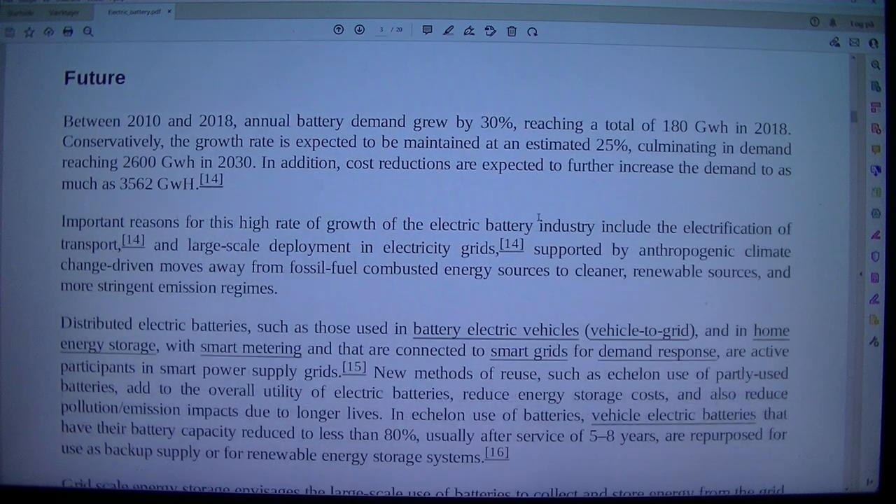Between 2010 and 2018, annual battery demand grew by 30 percent, reaching a total of 180 GWh in 2018. Conservatively, the growth rate is expected to be maintained at an estimated 25 percent, culminating in demand reaching 2,600 GWh in 2030. In addition, cost reductions are expected to further increase demand to as much as 3,562 GWh.